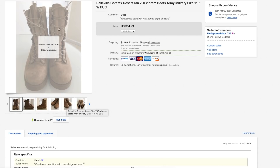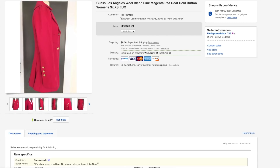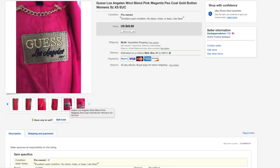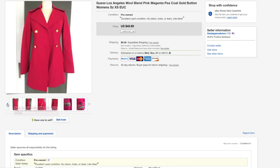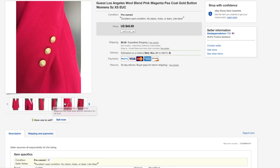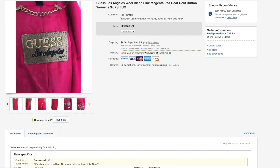Next is a Guess peacoat. I don't know what's going on in Canada but I had a bunch of offers from three or four different Canadian buyers, and it ended up selling to one of them for $40. It was in amazing condition, practically brand new. I only ship internationally through the Global Shipping Program — if you guys can sign up for that definitely do it, because it's an easier way to ship internationally and saves time and money.